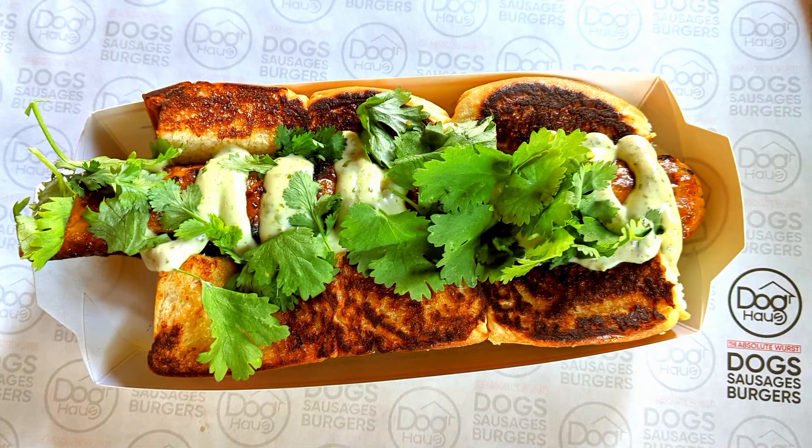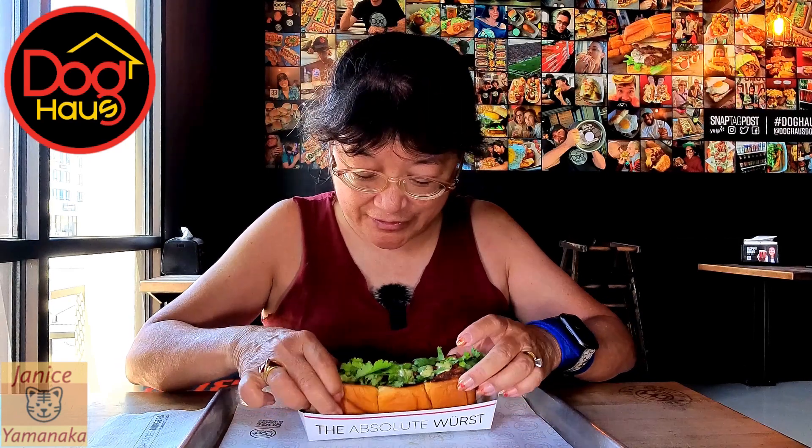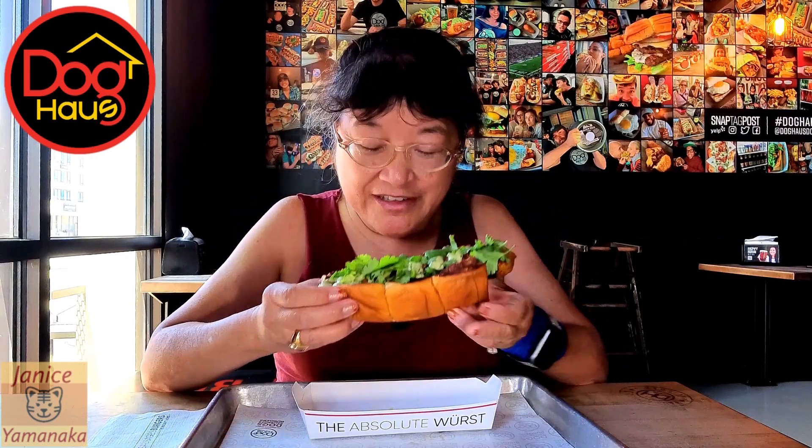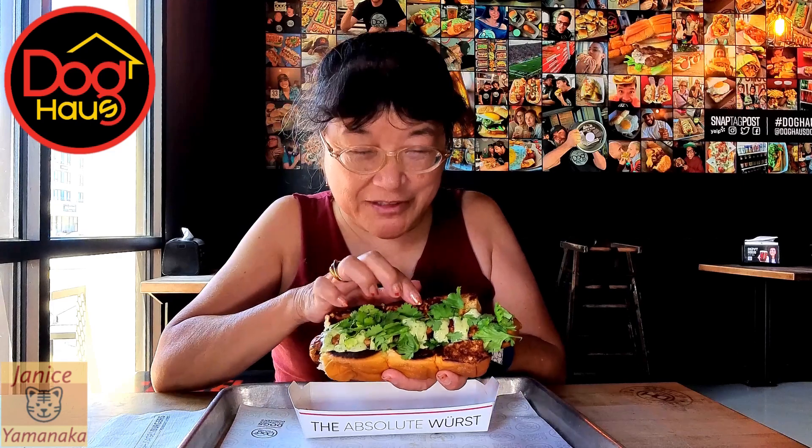Today we're here at the Dog House to try their new chicken tikka masala sausage dog, and I got it the worst way, which means in a hot dog form. They use King's Hawaiian sweet rolls as their hot dog buns — they take three, cut them down the middle not all the way through, and they do toast them too.